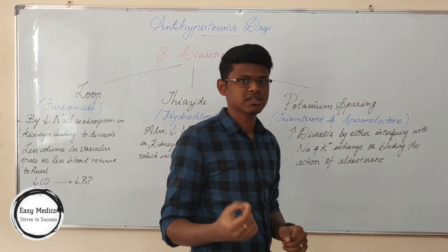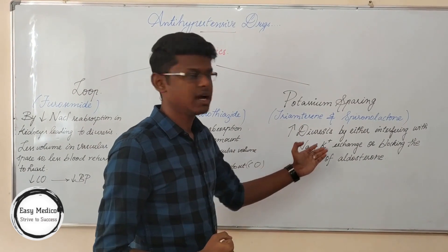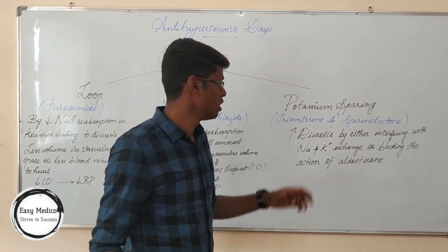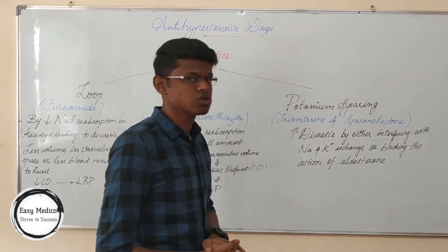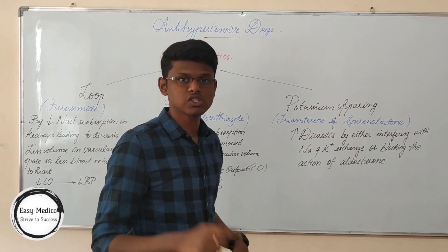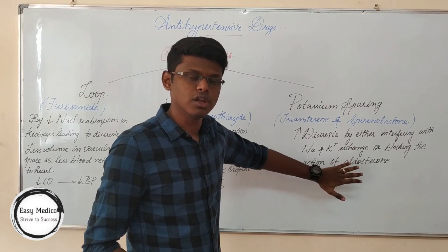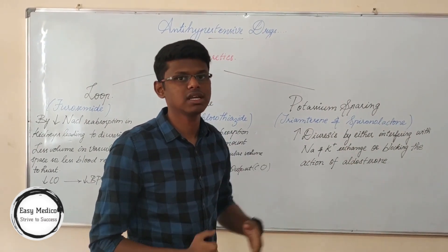Potassium-sparing diuretics — examples are triamterene and spironolactone. These cause even more increase of diuresis, either by interfering with sodium and potassium exchange or by blocking the action of aldosterone. Potassium-sparing diuretics also lead to increase of hyperkalemia, which is increase in potassium content in the blood.